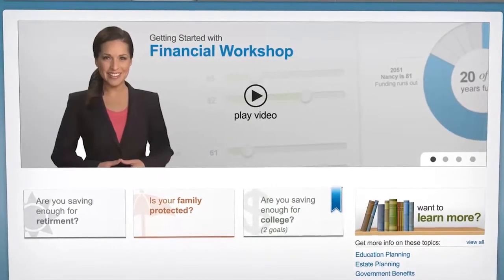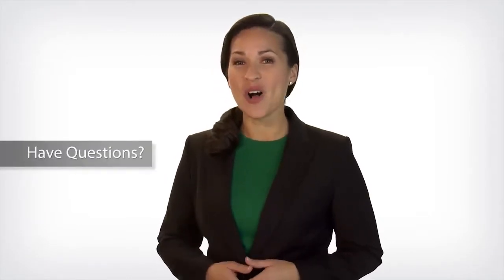And when you have questions about how to use the features of your personal financial website, I'll be there to guide you on your way. Log on today to see all the new features that we've added. And if you have questions, give us a call — we're here to help.